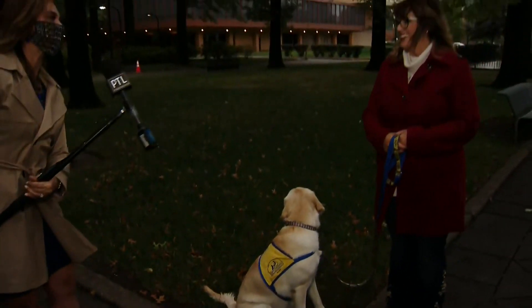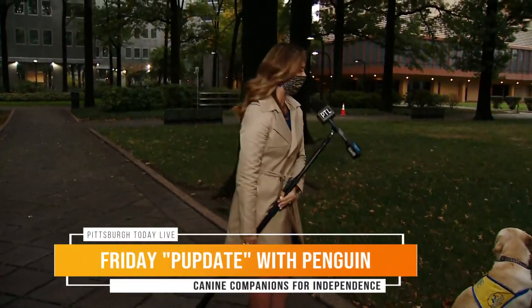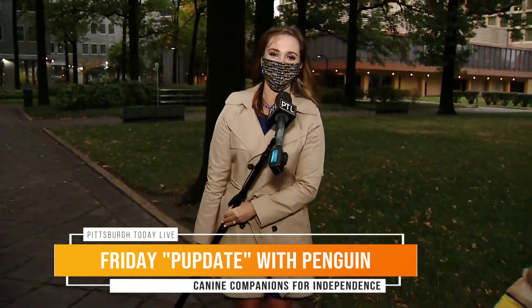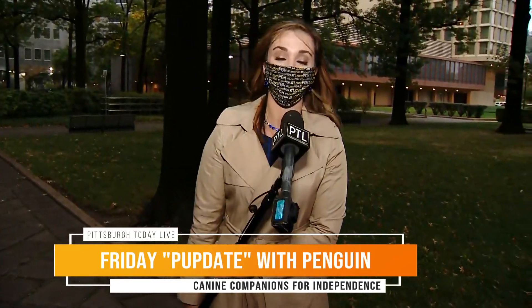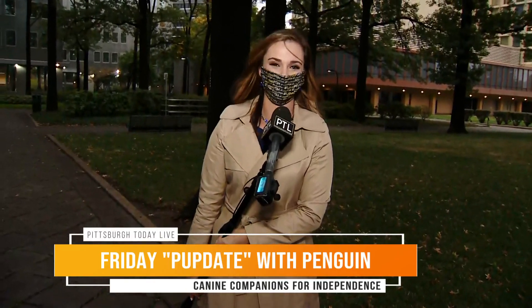Well, it is always good to see you both out here. We're chilly — it's getting cold out here. Penguin needs to keep us warm. Always great to see you both. Thank you to Jill and Penguin, our PTL pup in training. We'll check back in with them next Friday. For now, I'm Selena Pompiani — David and Heather, we'll send it back inside to you.